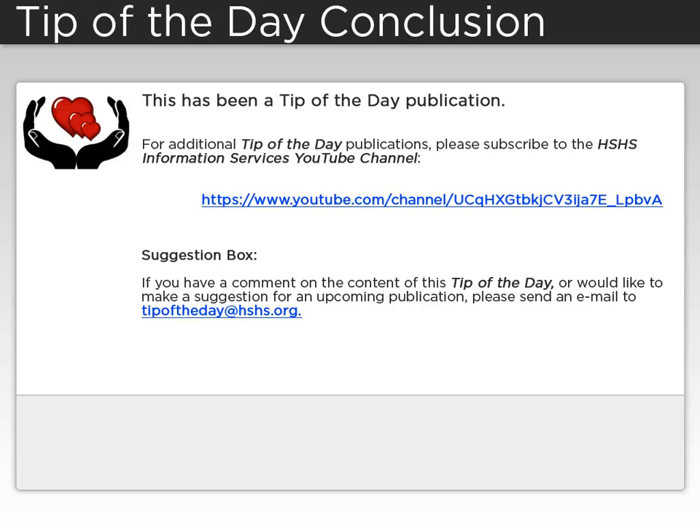This has been a tip of the day publication. For additional tip of the day publications, please subscribe to the HSHS Information Services YouTube channel. If you have a comment about the content of this tip of the day, or would like to make a suggestion for an upcoming publication, please send an email to tipoftheday at hshs.org.